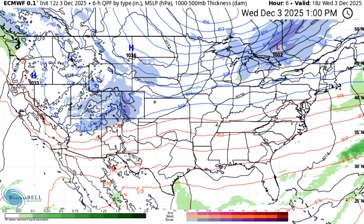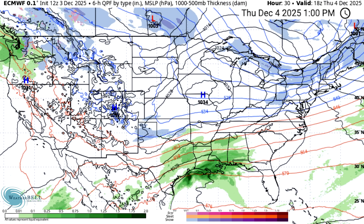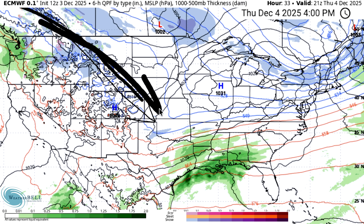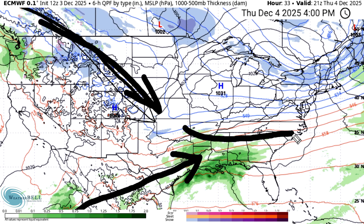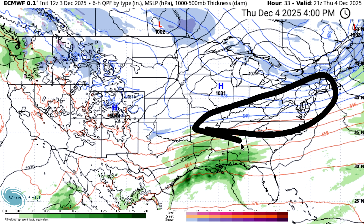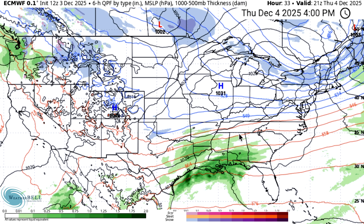Let's dive into the model guidance — looking at the European model first. As we look towards tomorrow afternoon, there's not a lot happening right now, hence why we're not even looking at current conditions. But tomorrow afternoon everything is going to start shaping up. We get this northern jet pulling in the cold air and the southern jet really infusing moisture into the whole pattern. We're going to be watching some interesting areas for potential snowfall — this is the more southern route, though there is a chance some models pull this up a little more into the mid-Atlantic and Northeast.